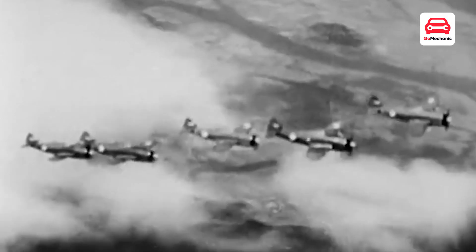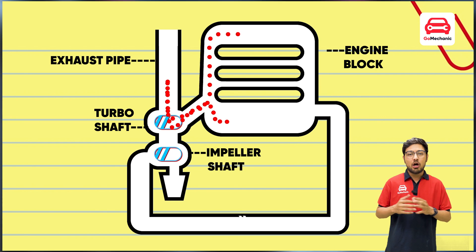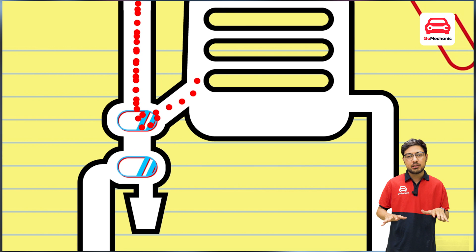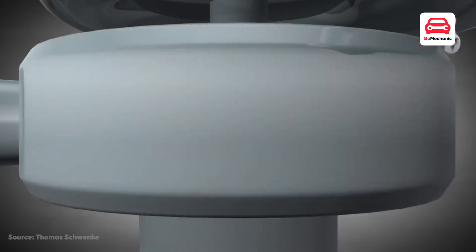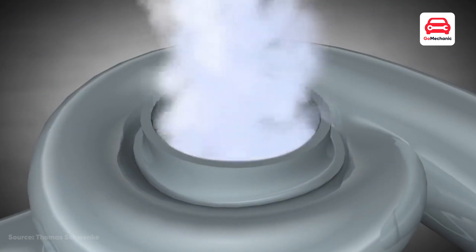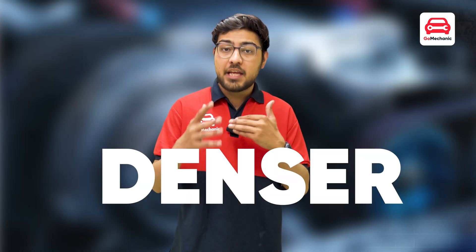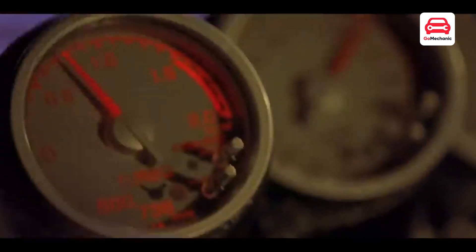As your engine expels hot gases, they enter into a turbo. The hot air gets piped over a turbine and spins it. Once done with the exhaust gases, they get shot back out of your car. The turbine is connected to an impeller on the other side of the turbo and spins it too. As it spins, it sucks in a large amount of air and pushes it into your intake manifold — the air is now denser, has more oxygen, and can burn more fuel quickly, giving you more power.